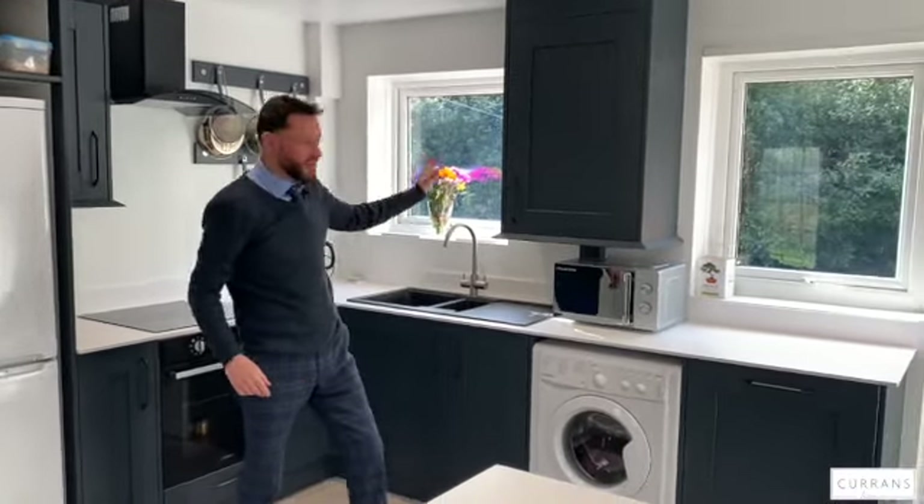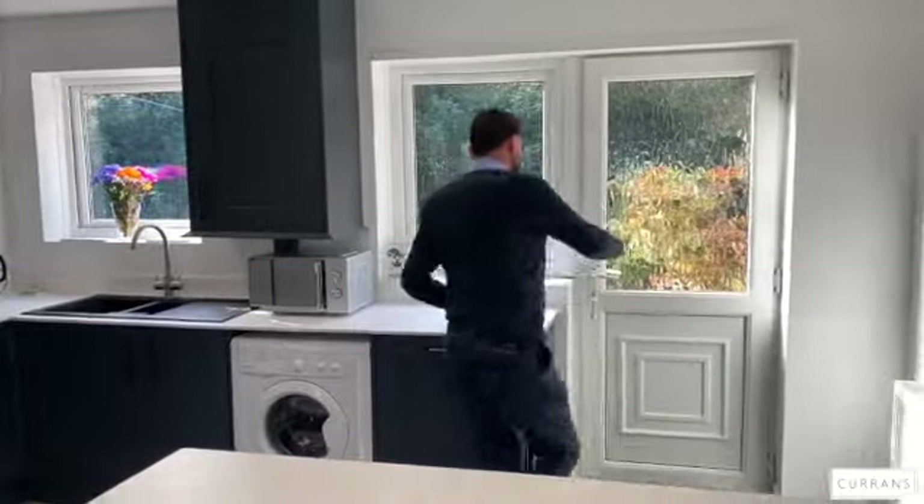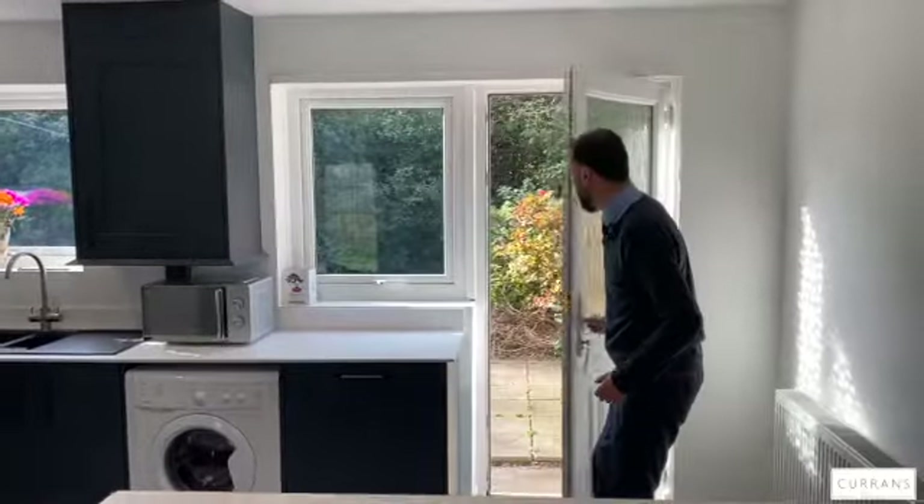There's space for a fridge freezer and an extractor over. Two big windows let the light come in, and then there's a uPVC double-glazed door which takes us into the back garden.